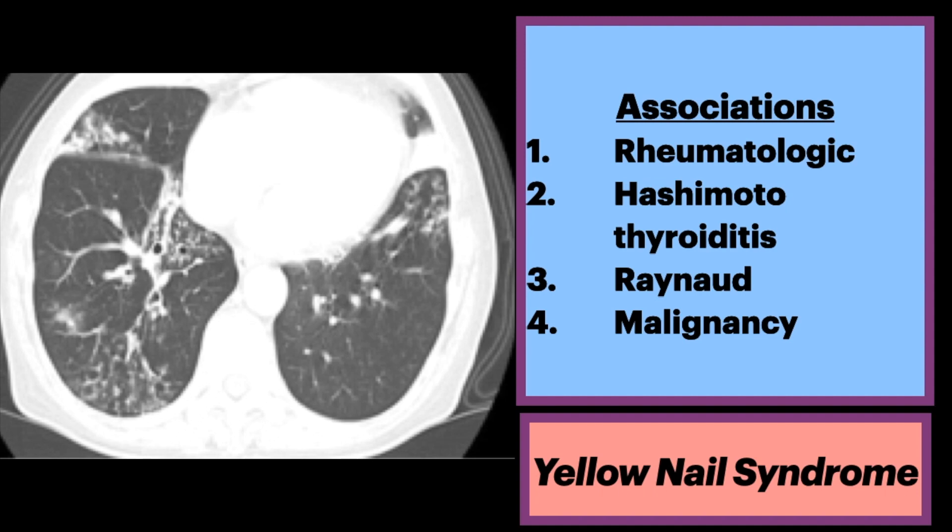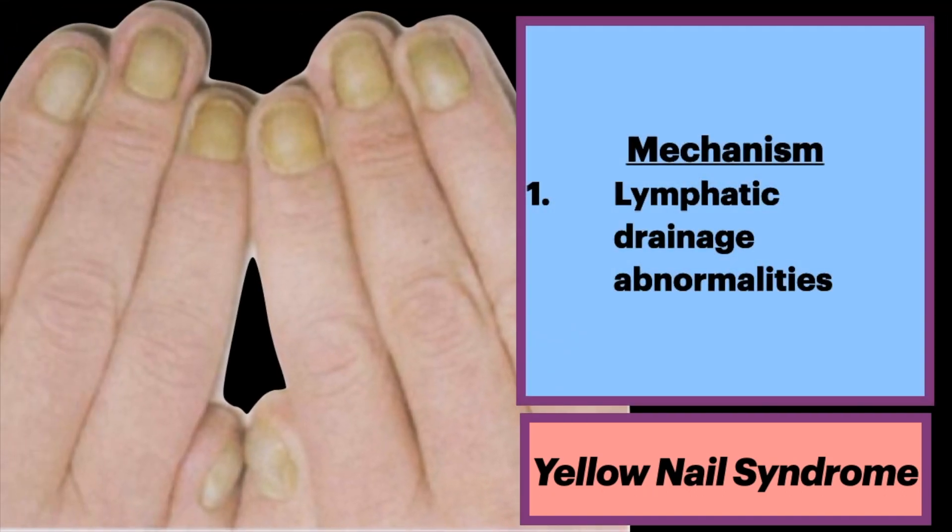It has associations with rheumatologic conditions, Hashimoto thyroiditis, Raynaud's disease, and malignancy. The pathogenesis is thought to be due to abnormalities in lymphatic drainage. This is a commonly tested concept in board exams.